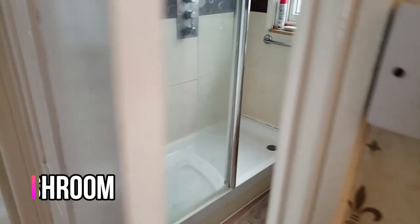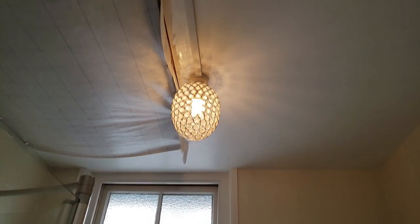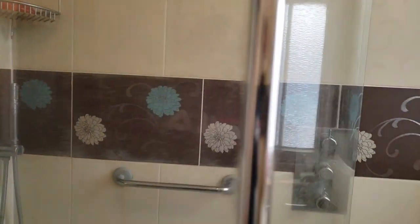Now let's move on to the washroom. Nothing too fancy here, let me switch on the light. You can see the shower here. It's pretty classic.